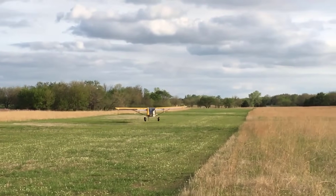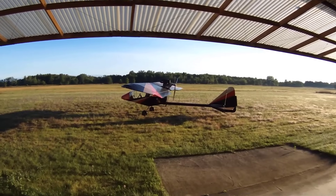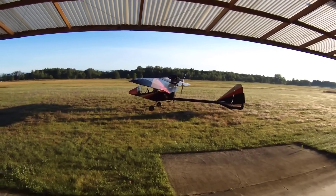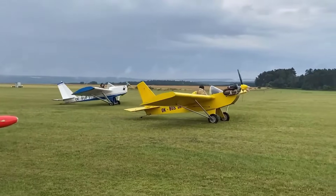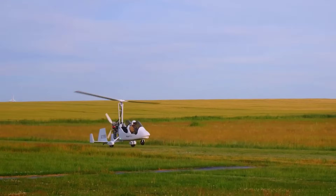In this countdown of the top 15 ultralight aircraft, you'll discover machines that range from sleek, futuristic designs to rugged off-road flyers. These aircraft boast remarkable features such as compact portability, fuel efficiency, and even electric propulsion.